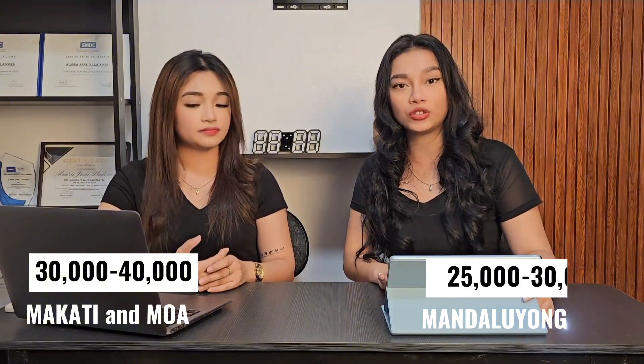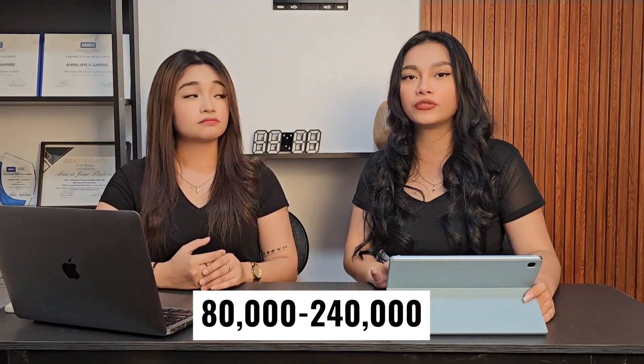So how much monthly income can our investors expect? As we said, price may vary by location. For Makati and MOA, long-term rental business starts from 30,000 to 40,000 pesos. For Mandaluyong, it's 25,000 to 30,000. For Parañaque, it's 20,000 to 30,000. So for example, if you have a unit in MOA and someone rents it for 6 months, your unit can generate from 80,000 to 240,000 pesos.